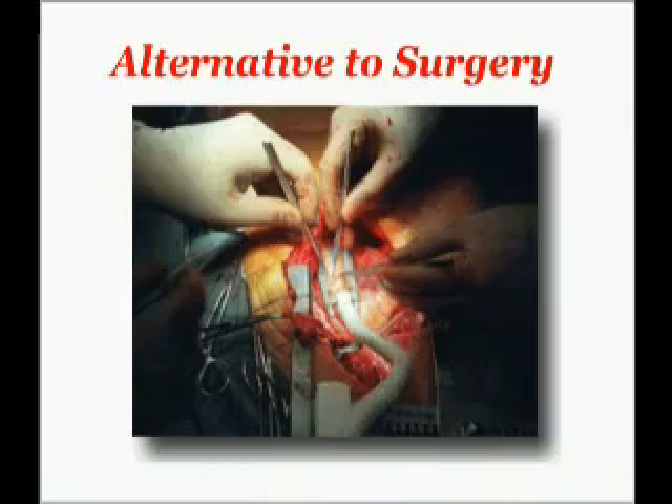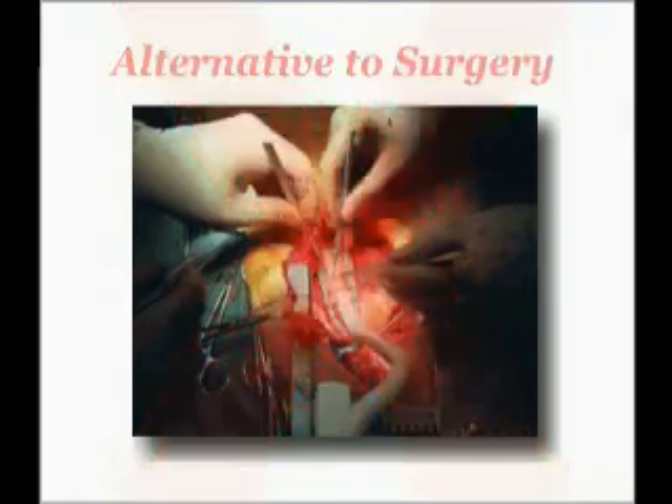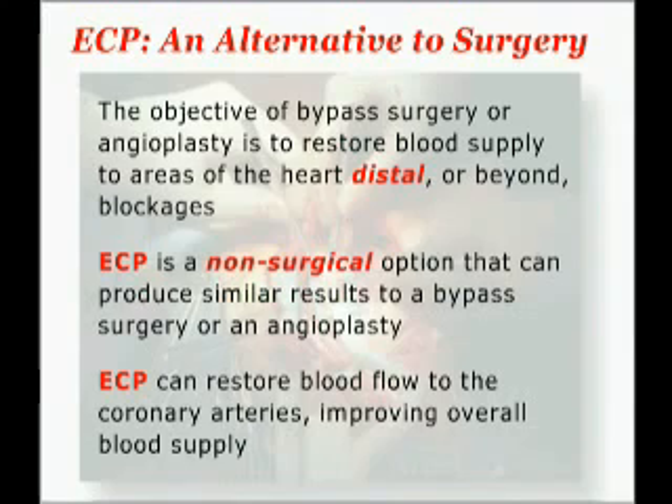ECP — an alternative to surgery. The objective of bypass surgery, or angioplasty, is to restore blood supply to areas of the heart distal, or beyond, blockages. ECP is a non-surgical option that can produce similar results to bypass surgery or angioplasty. ECP can restore blood flow to the coronary arteries, improving overall blood supply.